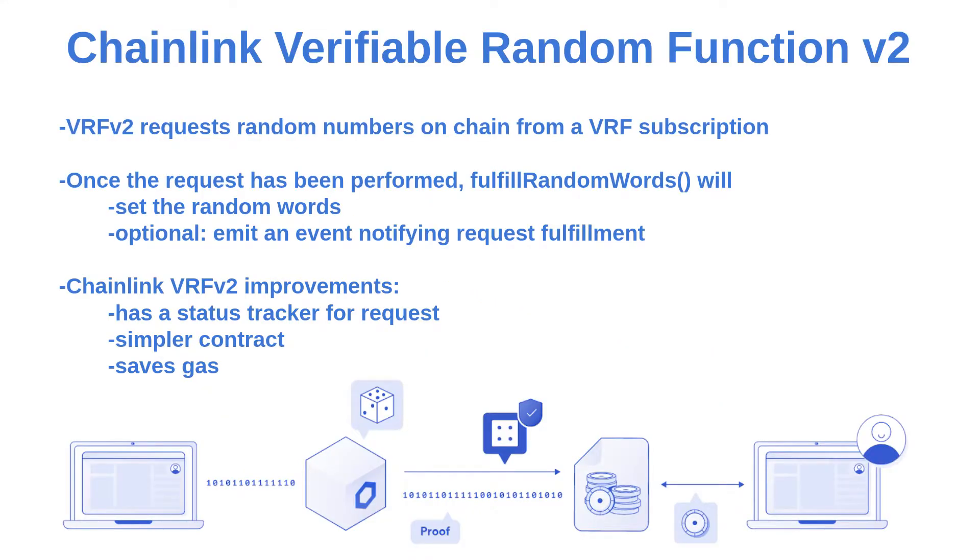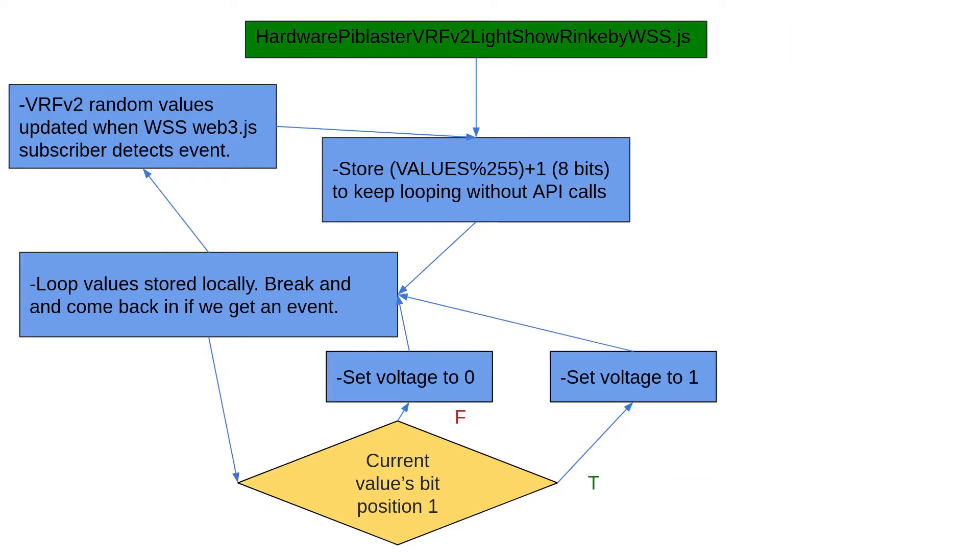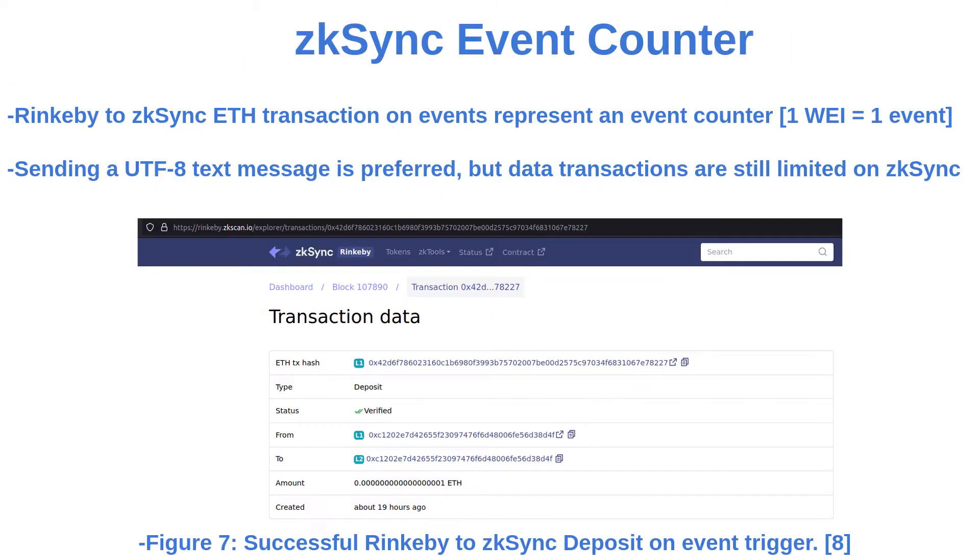Chainlink VRF V2 is a secure, responsive, and gas-efficient way to get random numbers on-chain. We use these values for a random 8-bit light show, storing each value from 1 to 255. We were also able to deposit one way from Rinkeby to zkSync on event triggers to create an event counter.